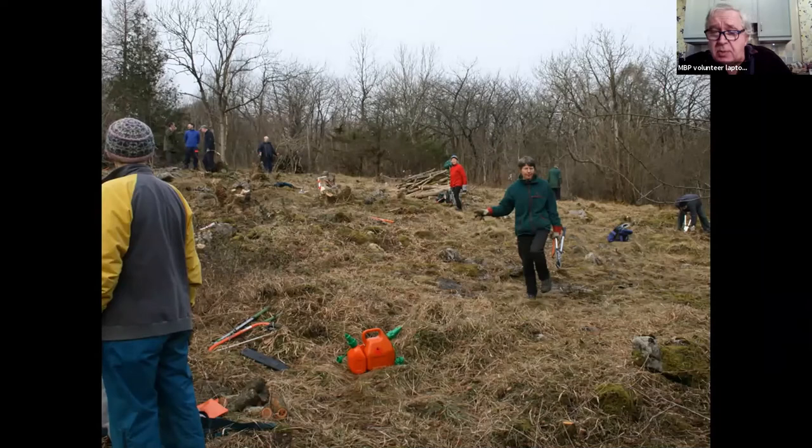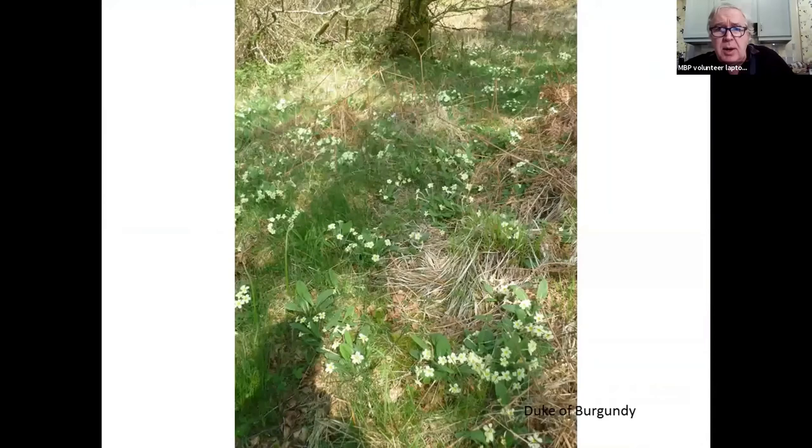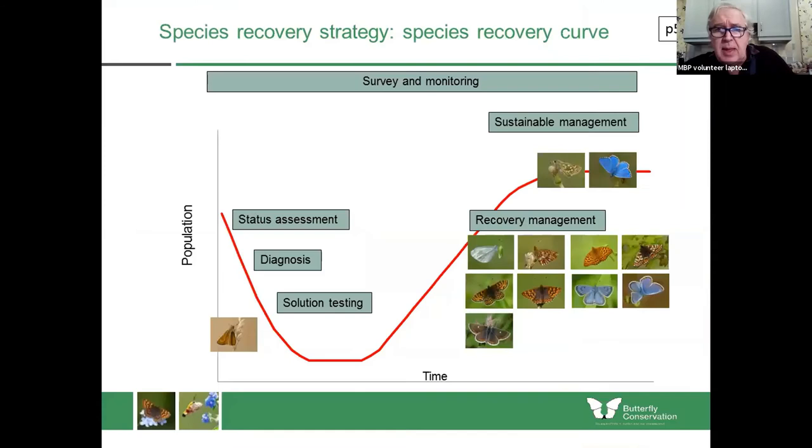Once an area becomes too scrubbed and unsuitable for Dukes, you need to clear another pocket and another pocket, so it's a coppicing-type approach that is best for these butterflies. That's what you really want — lots and lots of primroses or cowslips — and that will hopefully give us a recovery that will be sustained. The Duke of Burgundy feels like it's already on the recovery, so we're getting towards sustainable management.